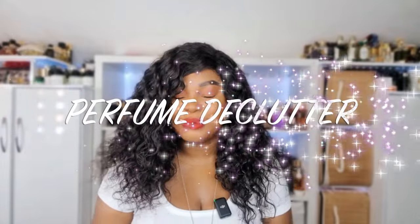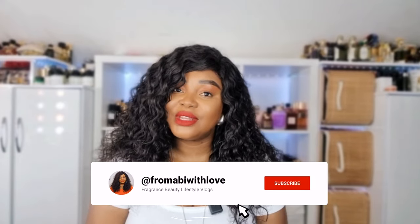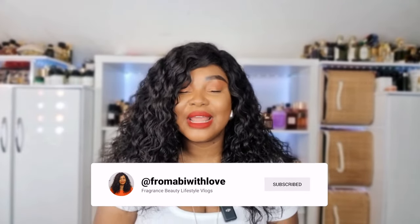Hi my lovelies, welcome or welcome back to my channel. I hope you are all doing amazingly well. In today's video I'm going to be decluttering a few perfumes from my perfume collection. Before I start this video, please make sure you are subscribed to my channel, kindly give this video a huge thumbs up.